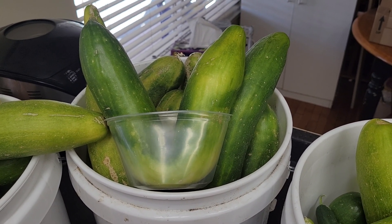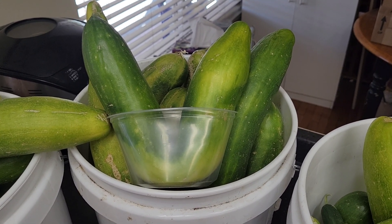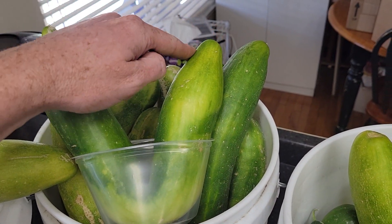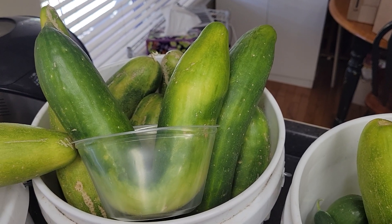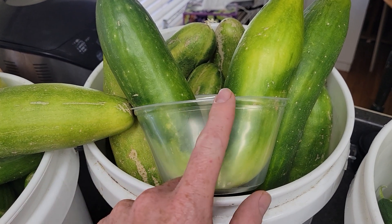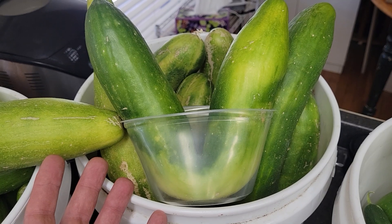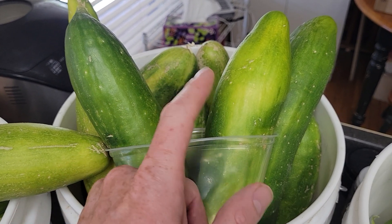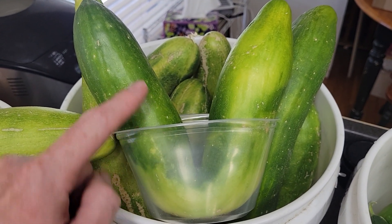Hello, this is Jay from Cucumber Shop. I wanted to show you this little peculiar cucumber — this is an English variety. You can see the little small top. I had these deli cups as pitfall traps for some critters that were eating the plants when they were young seedlings. This particular cucumber decided to grow down into one and then grow back up.